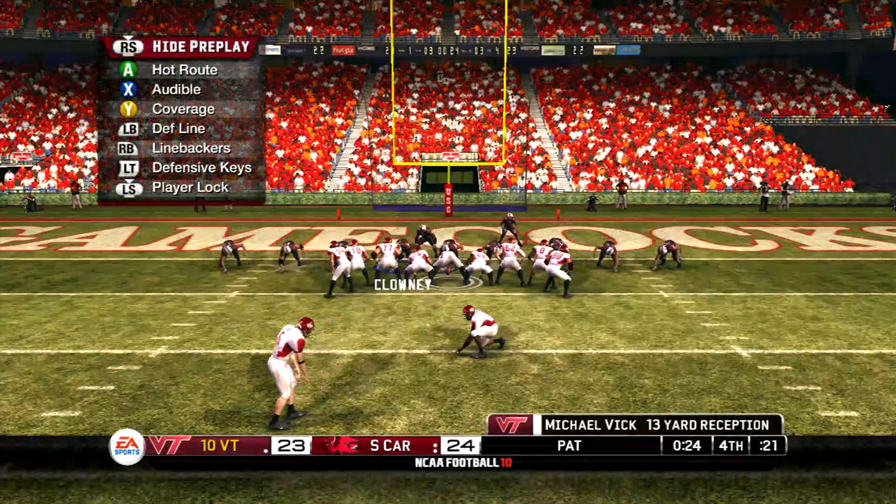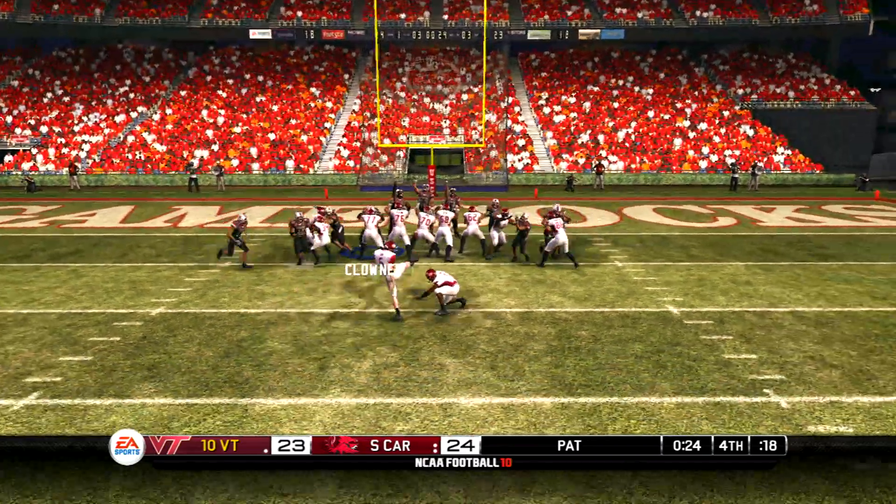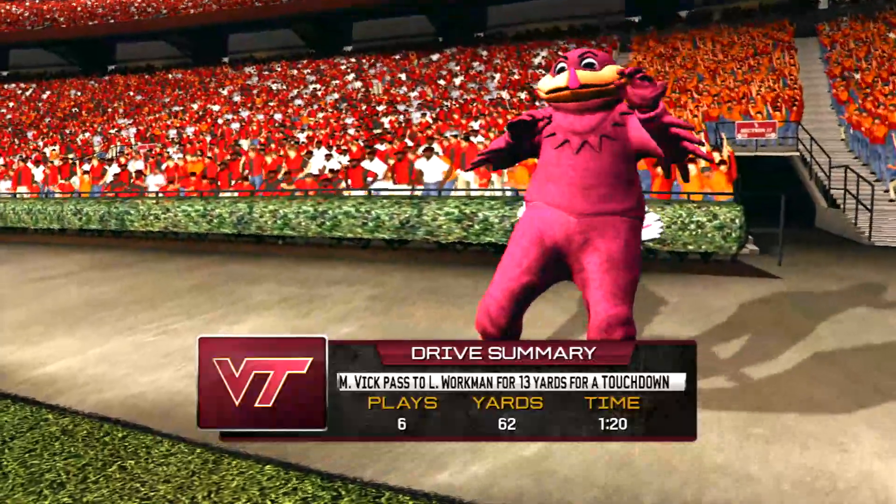They'll line up for the extra point in an attempt to tie the game. He splits the uprights with the extra point and now we take a look at the drive summary.